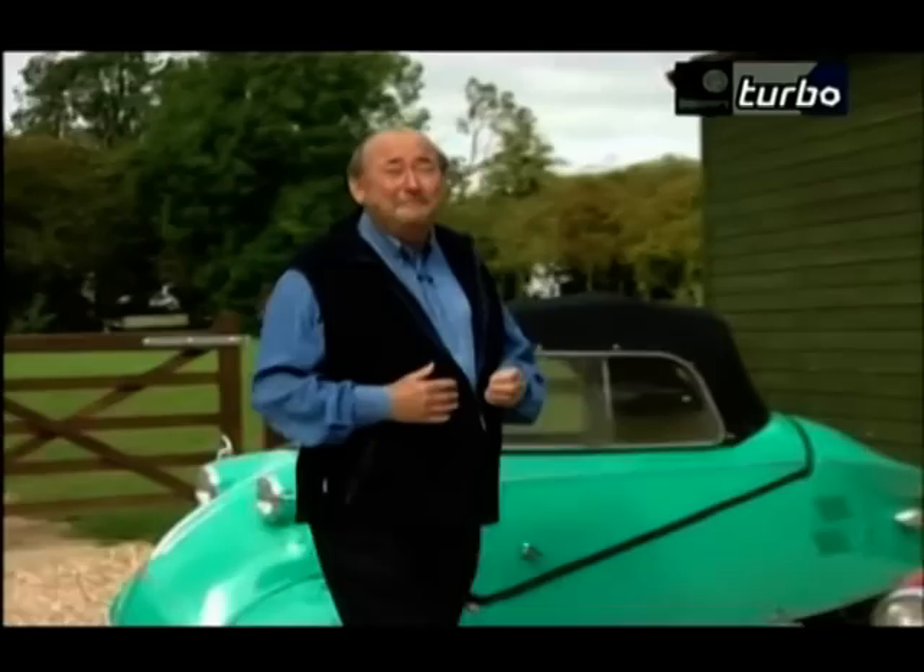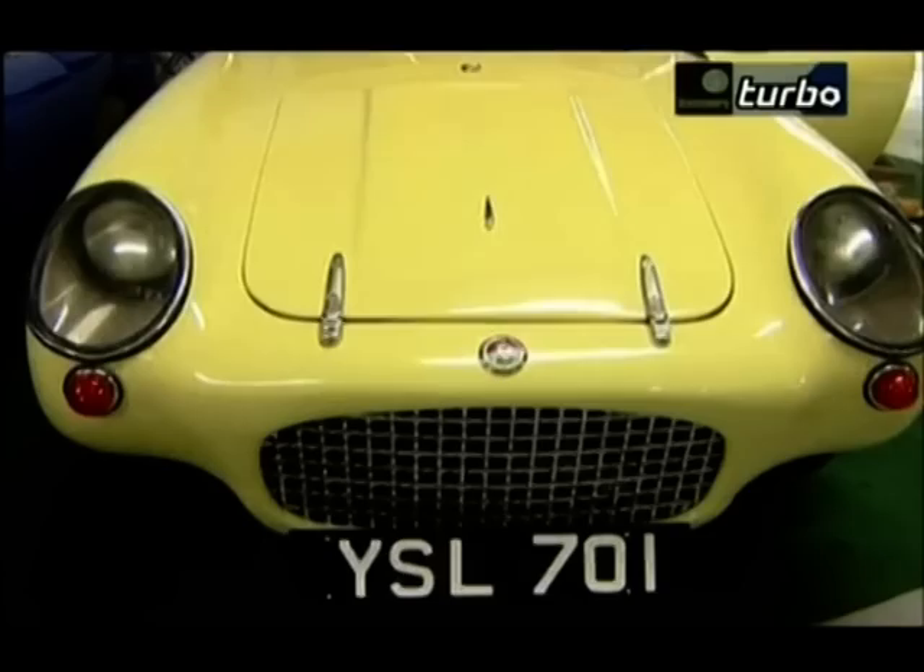Hello. I've always had a soft spot for small cars. I don't mean Fiestas and Fiat 500s, but those marvellous mini-machines from the 50s and the 60s that everyone knows as bubble cars.